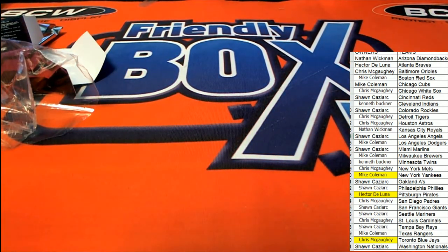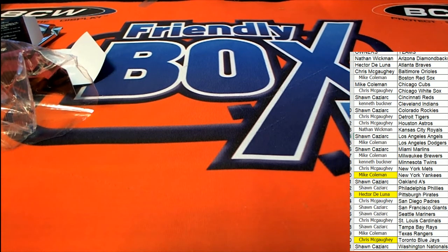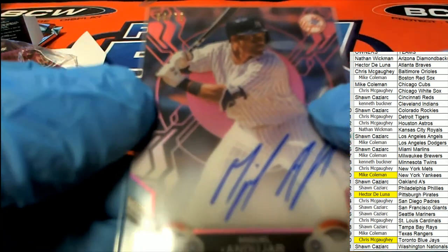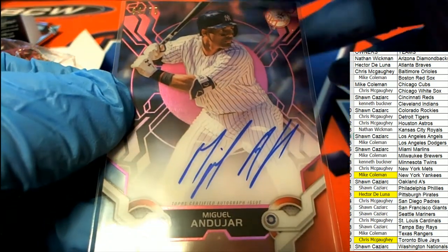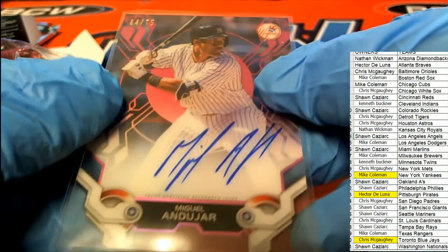That is a pretty good box break to get into. This was definitely the hit of the break. Very, very nice. Very good box.